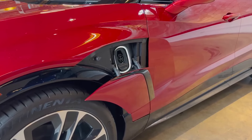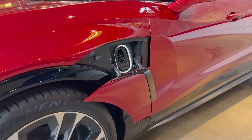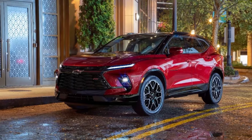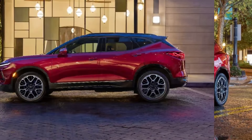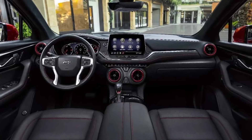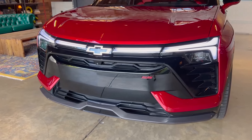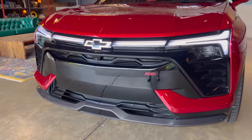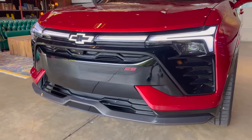Somewhat confusingly, Chevrolet will introduce the Blazer EV this year, but other than its styling it has almost nothing in common with this traditional gasoline-powered Blazer. At least the Blazer backs up its sporty look with handling to match, but it doesn't distinguish itself from the competition in any other meaningful way. As a result, we suggest also checking out other top mid-size SUVs.